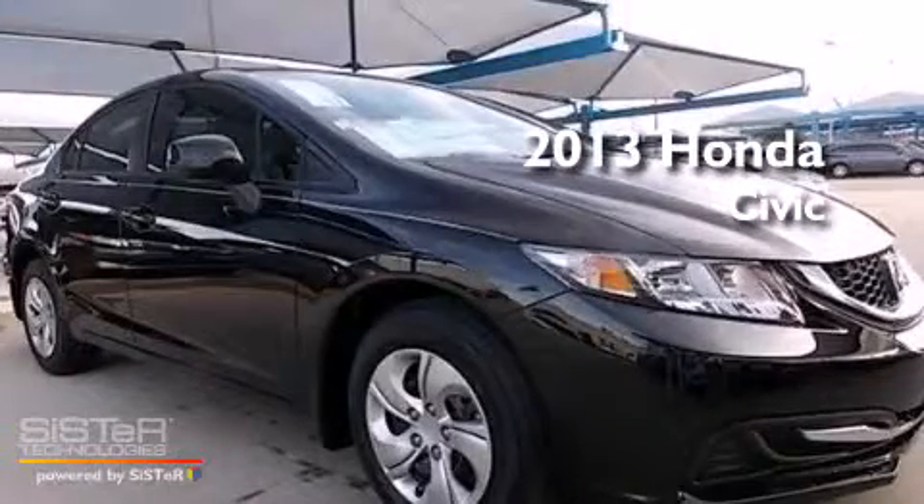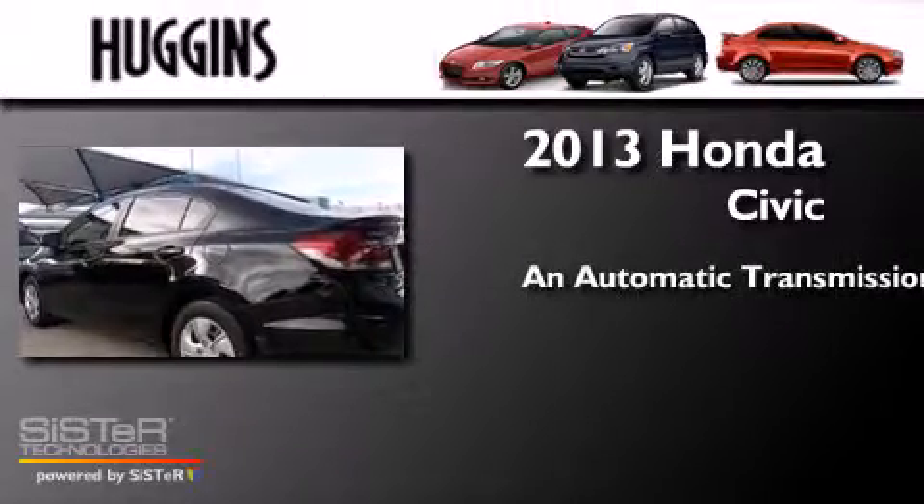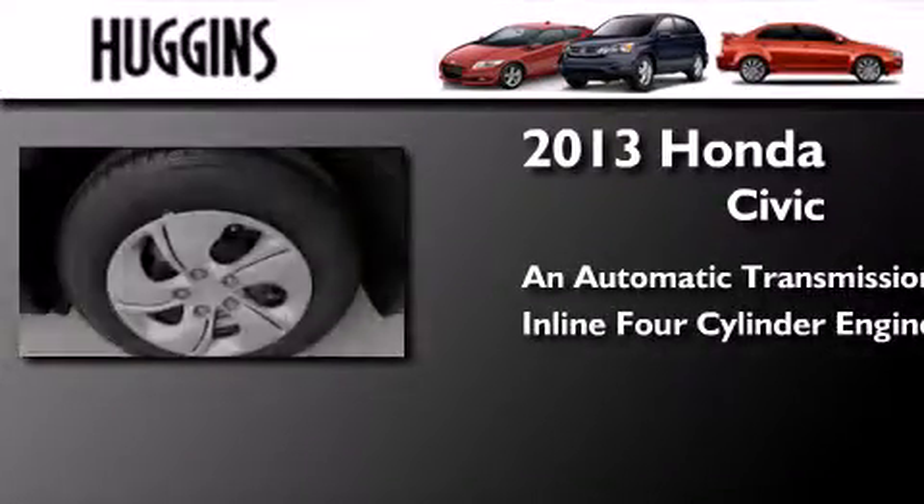This is a brand new 2013 Honda Civic. This car has an automatic transmission and an inline 4-cylinder engine.